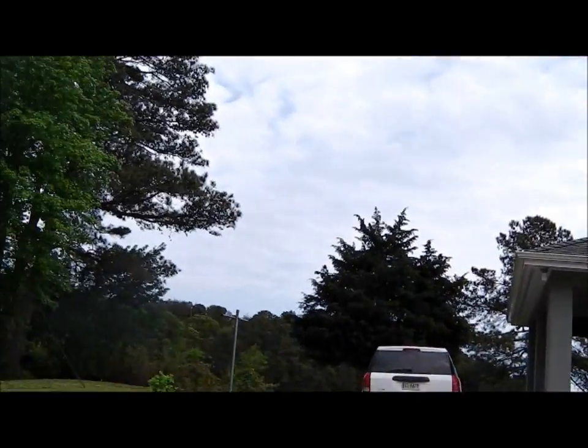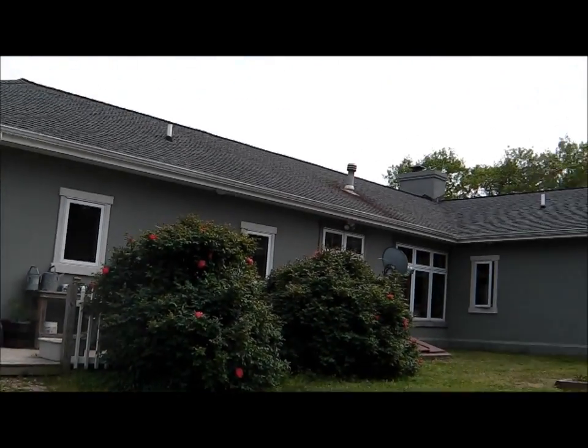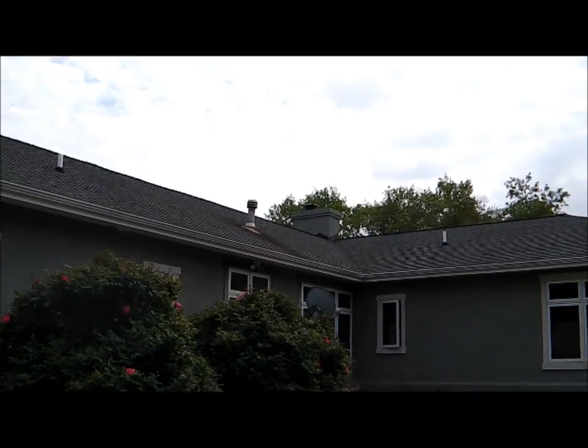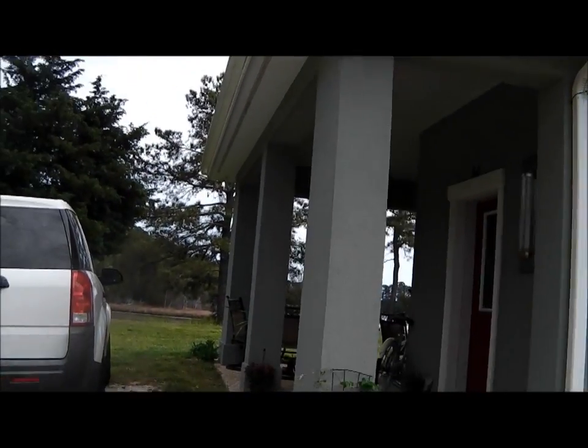Now we're on a side mission to look at some artwork. This lady is some kind of artist. But she's also got her house for sale that we're going to look at — about 2,500 square feet on Nassawaddox Creek on the eastern shore.